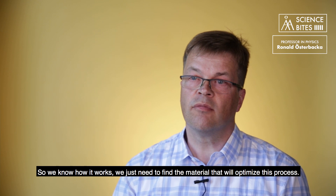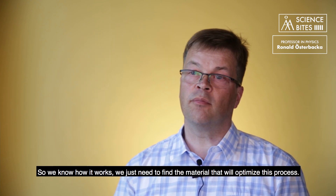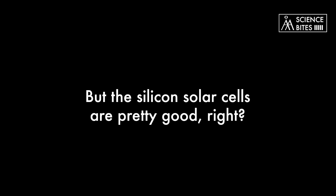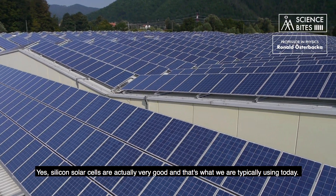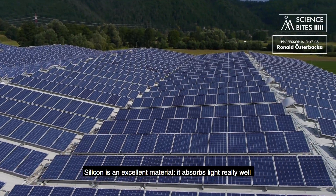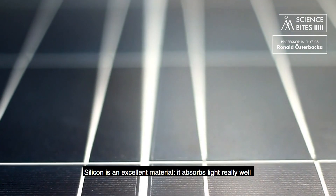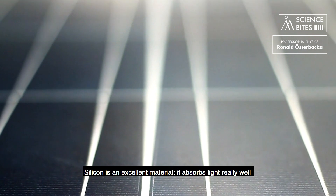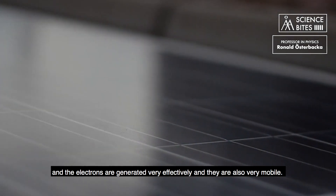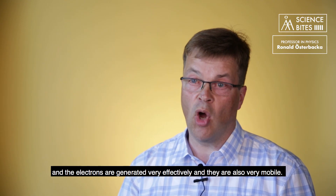So we know how it works. We just need to find a material which actually optimizes this process. A silicon solar cell is actually very good and that's what we are typically using today. Silicon is an excellent material — it absorbs light really well and the electrons are generated very effectively and they are also very mobile.